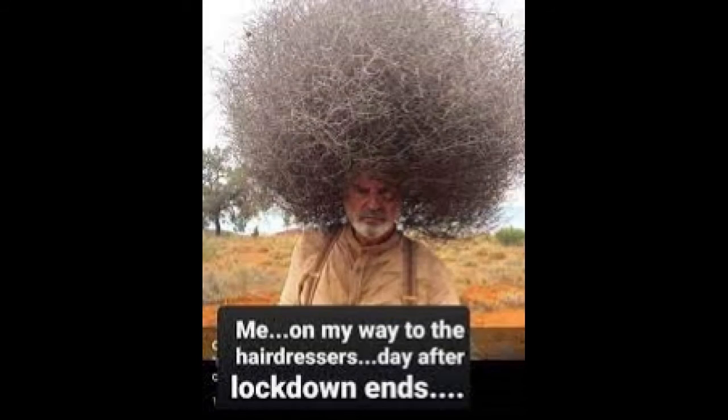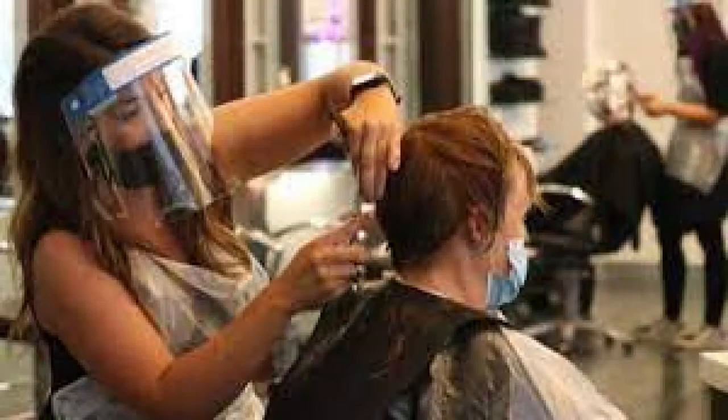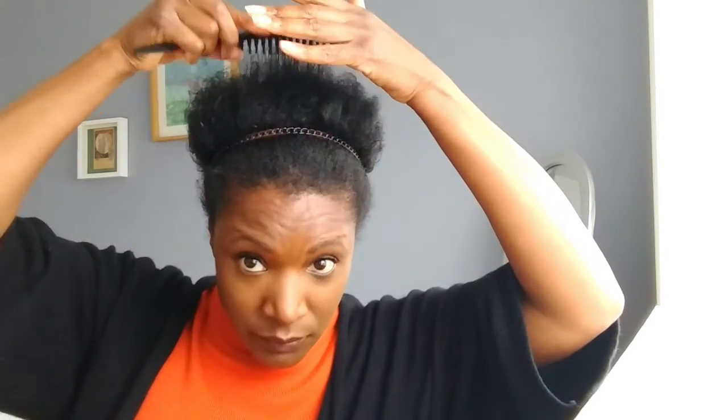Whilst most of us have been flocking to the hairdressers recently to get rid of their lockdown locks, I've chosen to keep mine. When deciding on a look for the cover of my album, I felt it was important to keep something representative of the time in which the album was made.